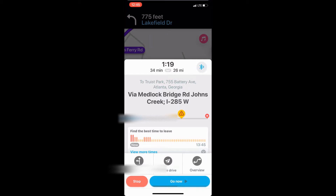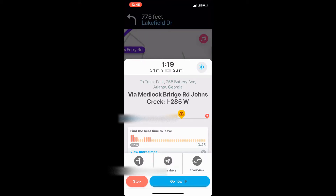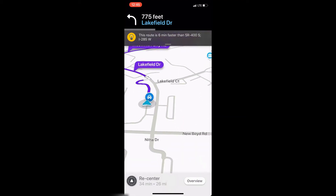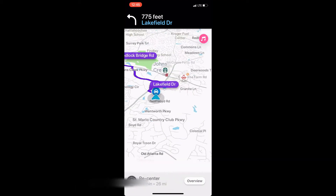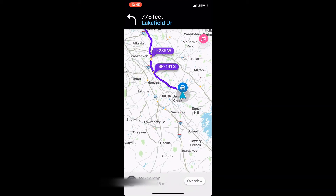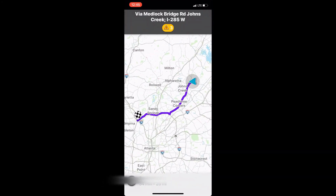You'll hear the audio kick in: 'In 700 feet, turn left on Lakefield Drive.' It gives you an option to see how you're going to get there. You can zoom out to see the full route it's currently planning for you — so you can see what route they're sending you today and get an overview of the whole trip.